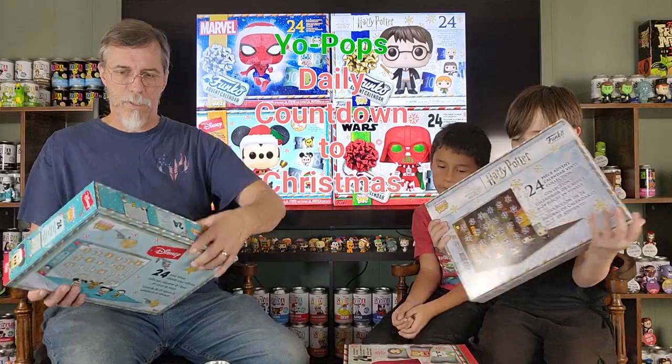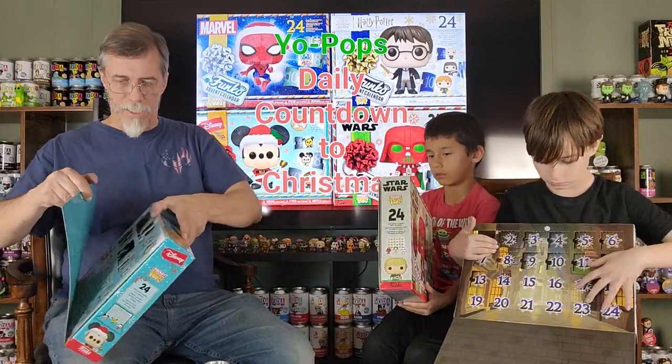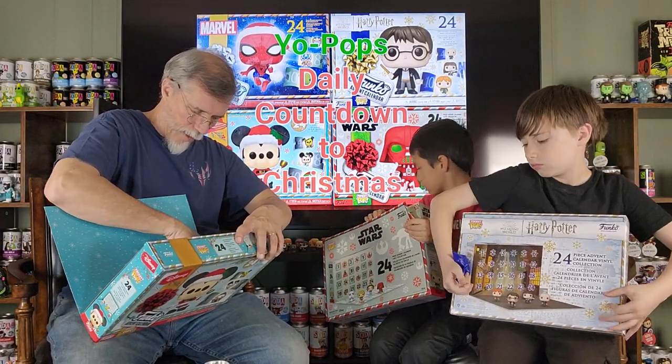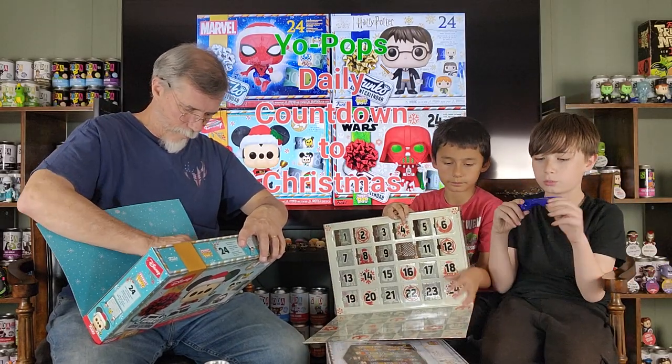Let's go ahead and get started with these Advent Calendars. Now it looks like I get to go first today. We're on Day 14.